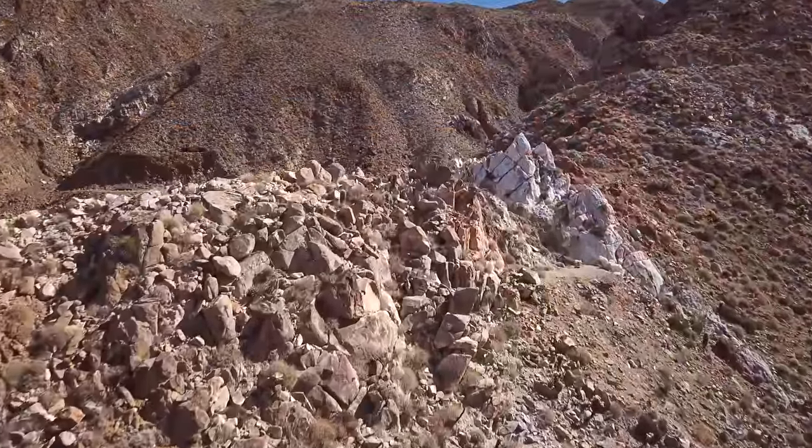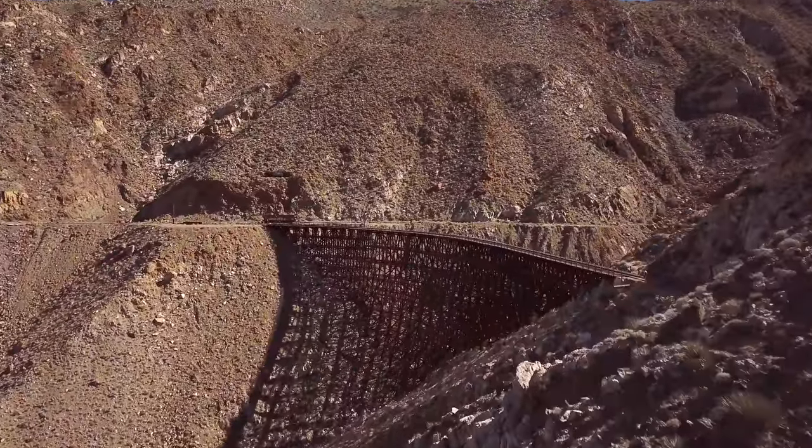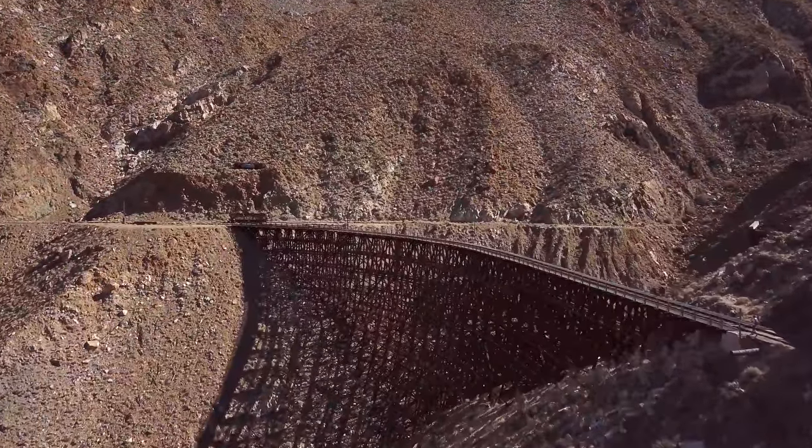First view of the Goat Canyon trestle — awesome, something I've dreamed of for a long time. Absolutely incredible. This giant wooden trestle is the crown jewel of the Carrizo Gorge route.